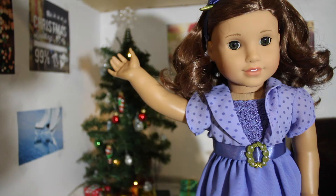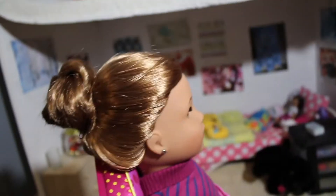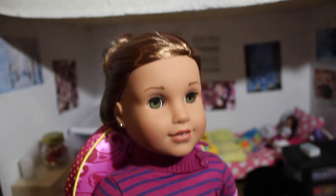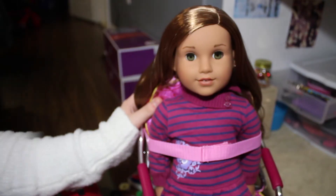That's all for the decoration ideas, and now I'm going to be showing you guys how to do a holiday-themed hairstyle on your American Girl doll. The hairstyle I'm going to be showing you today is the braided bun. I think it looks super adorable during the holiday season, so I'm just going to be doing it on Leah.